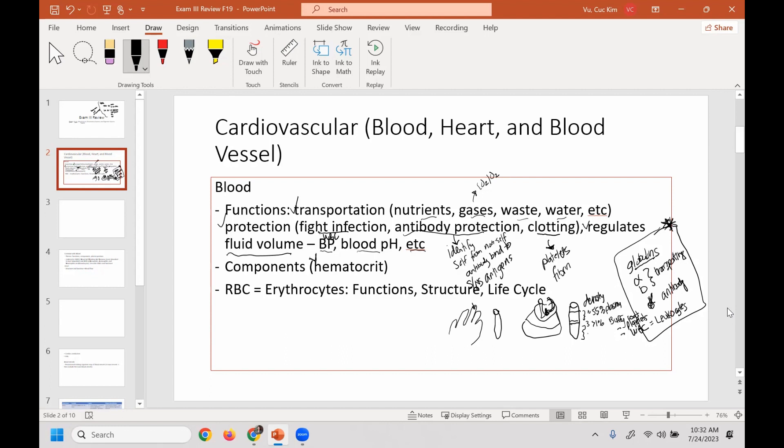The second most abundant, making up about 45% of blood, is the red blood cells, otherwise known as erythrocytes. So those are the components of blood. We're going to go through each component, but not in as much detail because I want to save enough time for the respiratory system.